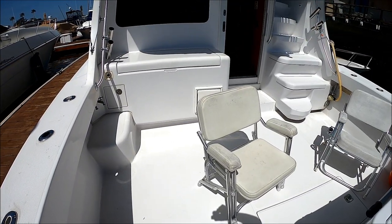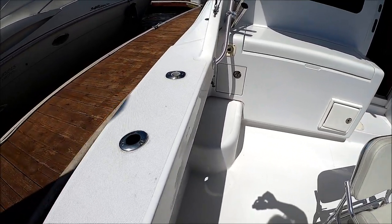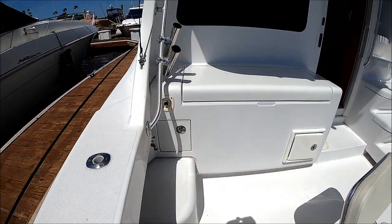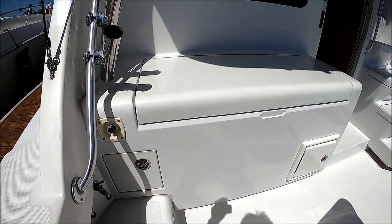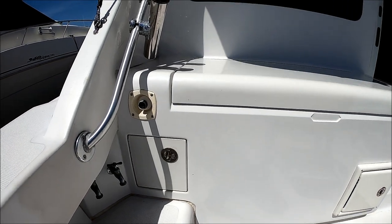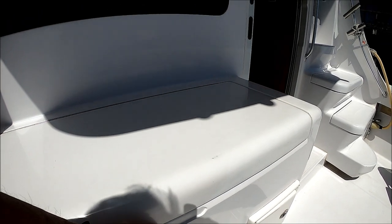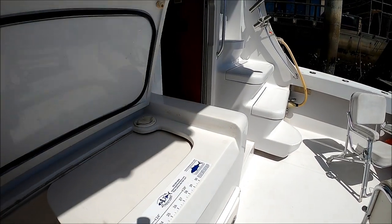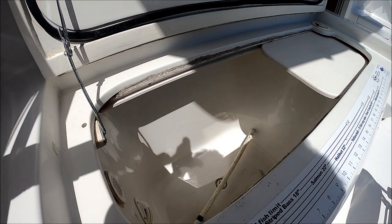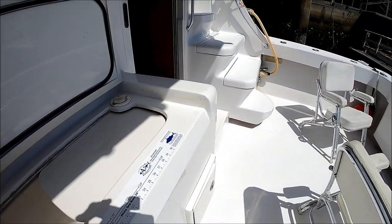Once aboard the vessel, she's loaded with features. She's got a good-sized cockpit, and notice the gunnels — just how wide they are. As we move forward on the port side, we have city water take-on, raw water, and fresh water washdowns right there. And we've got to have a bait tank here — it is a fishing boat. It's nice and big, oval, with a light and a circulating pump to keep the live bait alive.